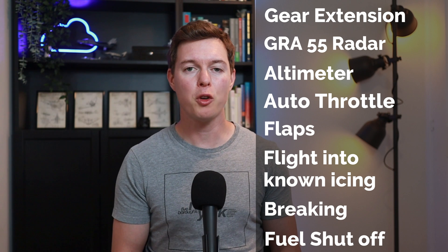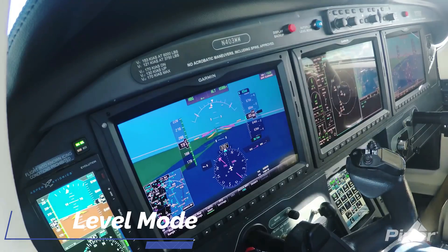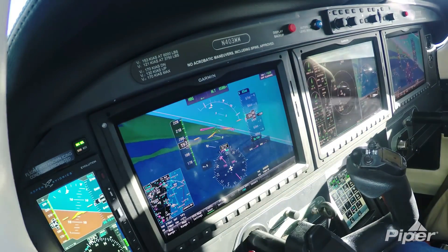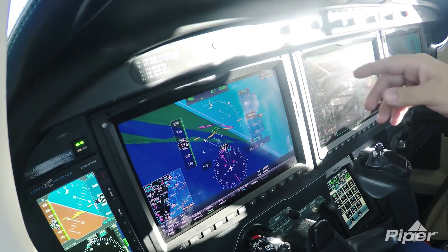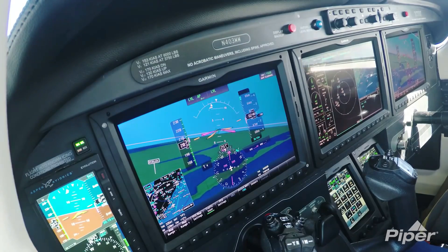The M600 also has a nifty blue button that will get you out of trouble. Hit this to get level again — it's useful for those times when you get disoriented and really mess up your aircraft attitude. Just hit that blue button and you are level flying again.